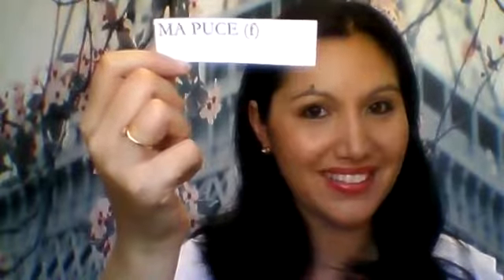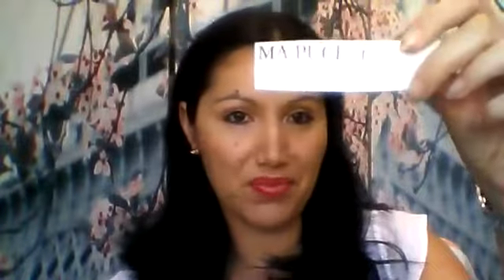And then the last one is ma puce, which is kind of calling them a bug. But it's a really nice one we use. I know every language has different endearing terms and they don't translate very well, or don't make that much sense to people who don't speak that language. Ma puce is probably one of them — you're calling them a bug, but we're not insulting them. It's actually a really nice word. Ma puce.